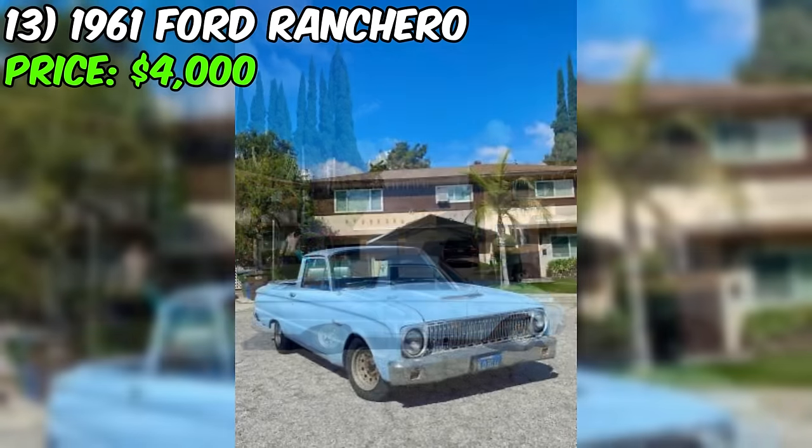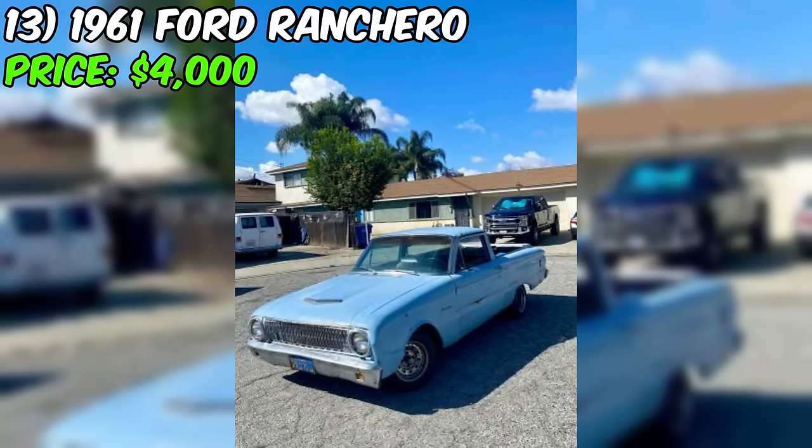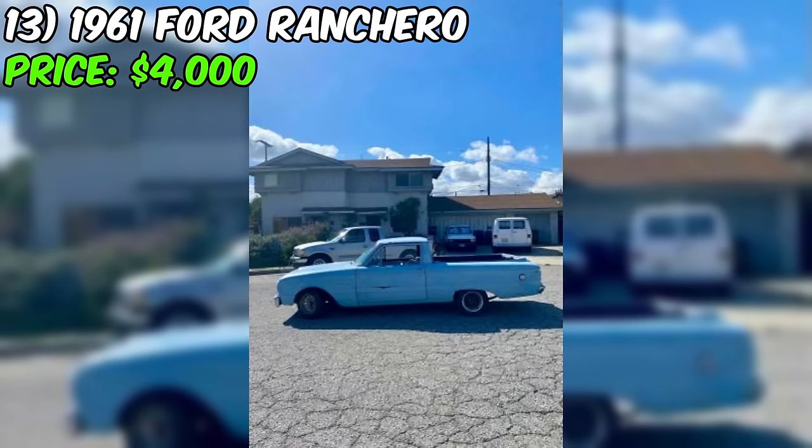The clean title — pink slip in hand — adds to the appeal. Currently on non-op but ready for a new chapter, this 1961 Ford Ranchero could be an excellent canvas for car enthusiasts and restorers. It even comes with a car cover, offering some protection and care.